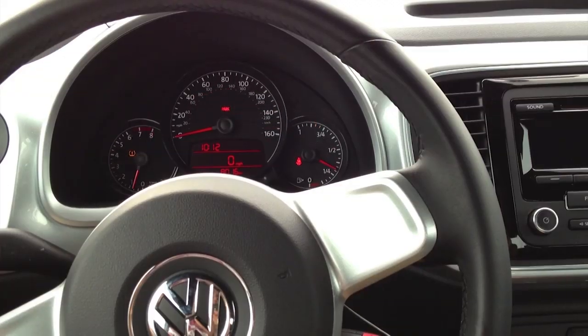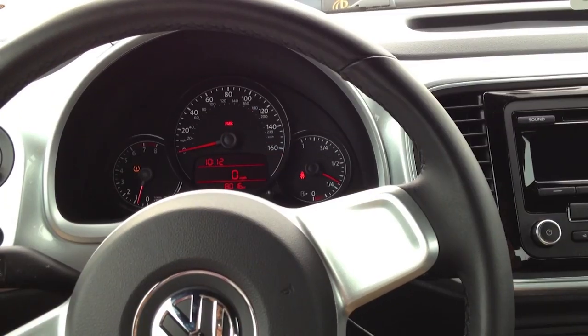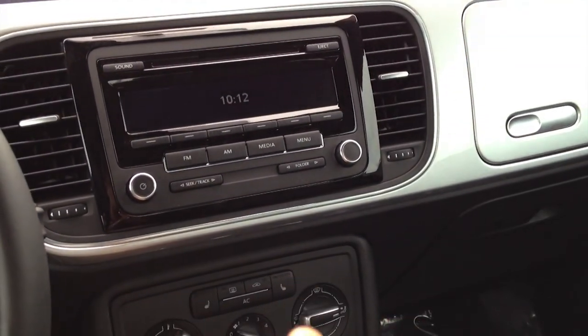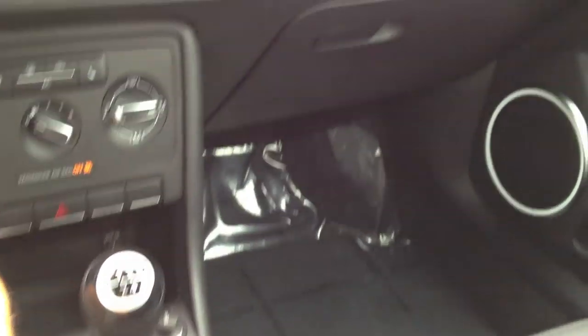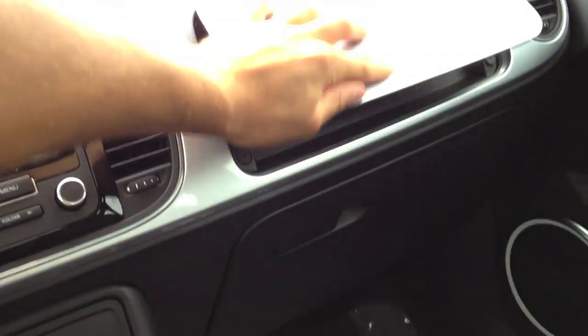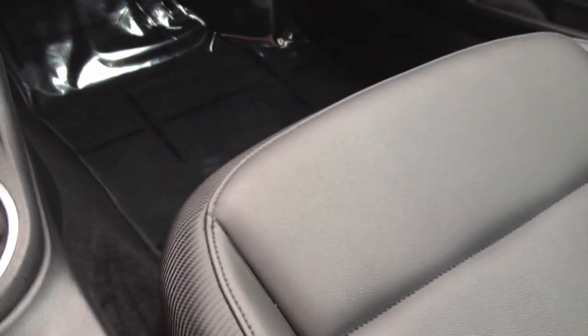The steering wheel tilts and telescopes. Step up to the 2.5 liter trim level and you get a few more standard features: a Bluetooth interface, both front seats are heated and height-adjustable, floor mats, an upper glove box, and leatherette interior as well.